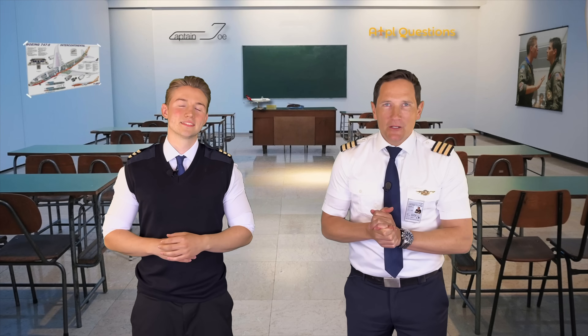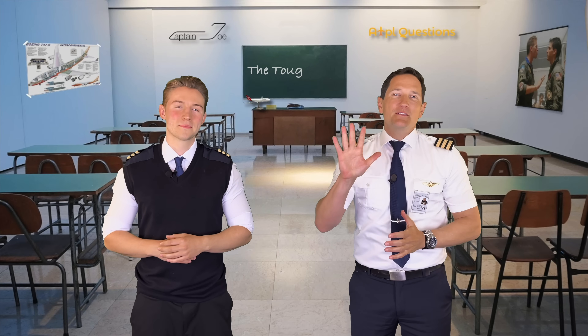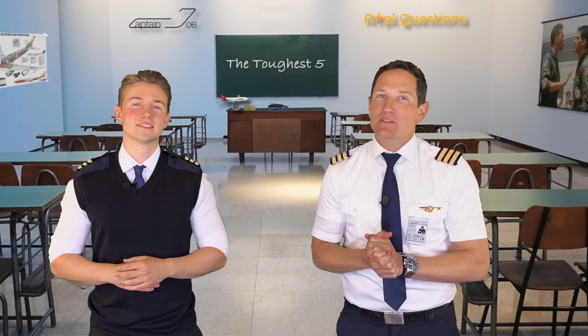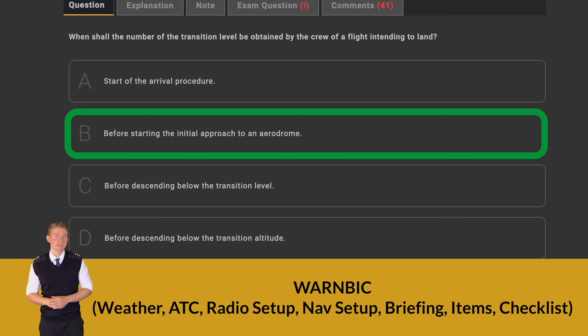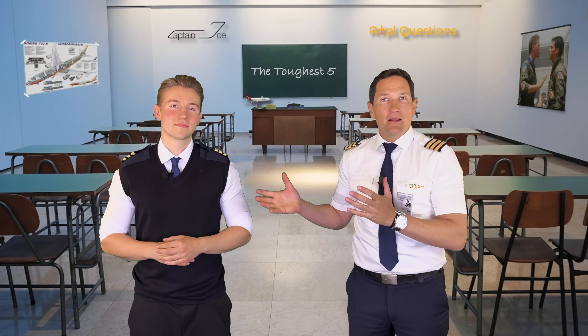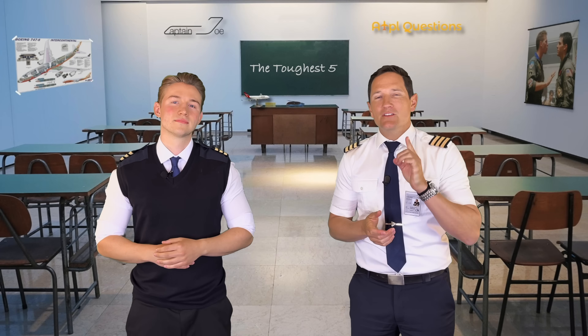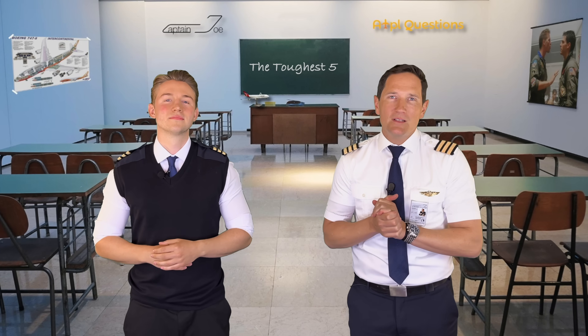Dear flight students and followers, welcome to our series called the Toughest Five. Our mission is to help you succeed by showcasing how to solve the most challenging ATPL questions. In each episode, Farin and I will go over the five most difficult and frequently commented on questions from each subject in the ATPL question database.